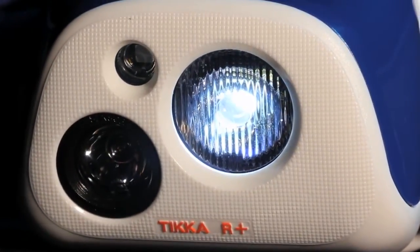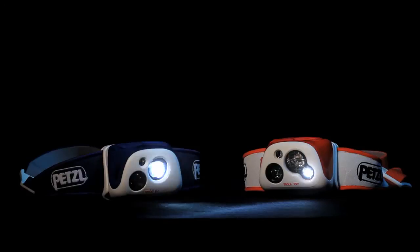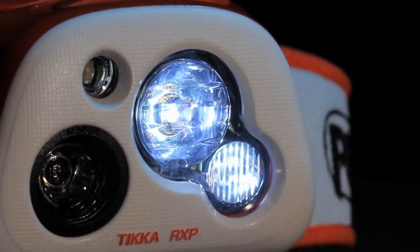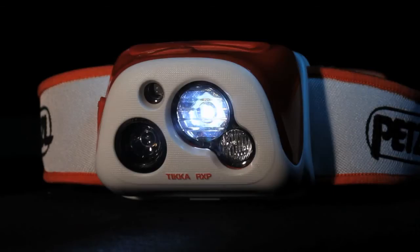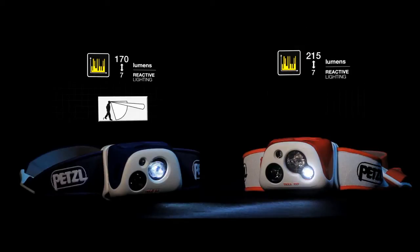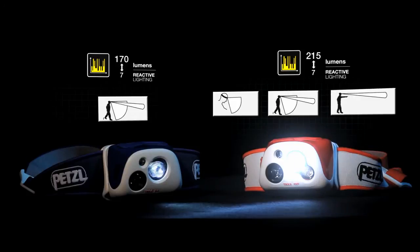The Tica R Plus is equipped with a single mixed beam, providing light that is both wide enough for proximity use but also shines far into the distance. The Tica RXP is equipped with multiple beam types that automatically adapt to provide optimum lighting for the situation: a diffuse wide beam for proximity use, a mix of wide and focused beams enabling you to see the ground in front of your feet and for middle distances, and a powerful focused beam to see far into the distance.